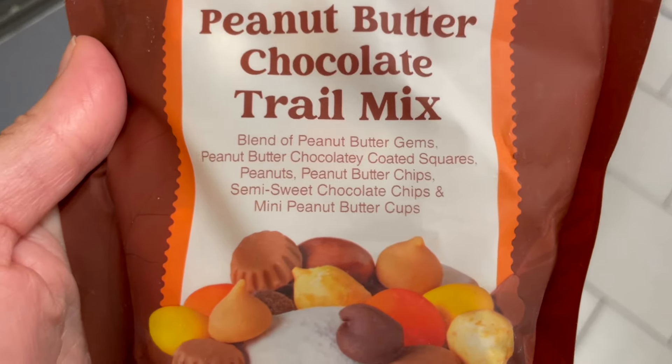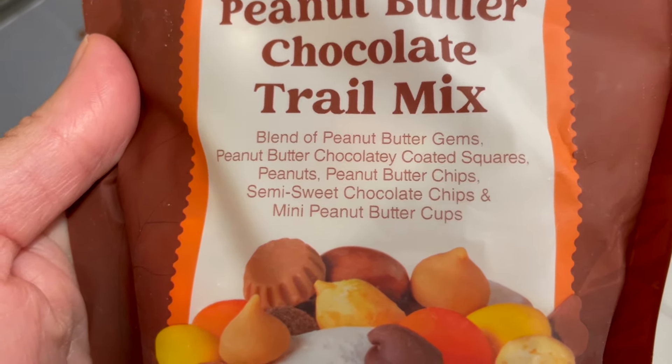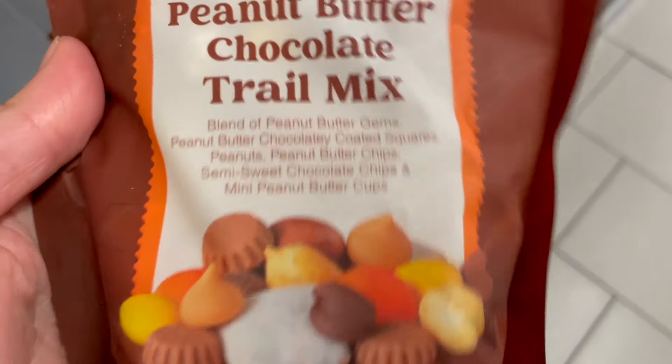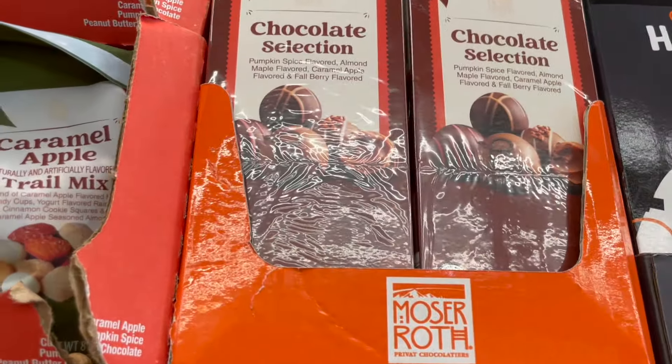They also have a peanut butter chocolate trail mix with peanut butter gems, peanut butter chocolate coated squares, peanuts, peanut butter chips, semi-sweet chocolate chips, and mini peanut butter cups. Yum! There's also a box of almond maple flavored caramel apple chocolates.